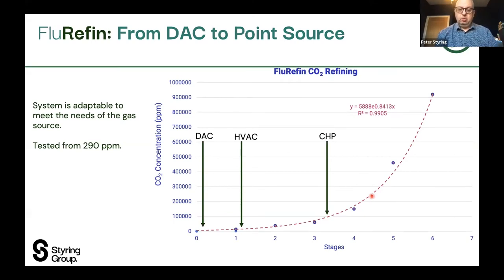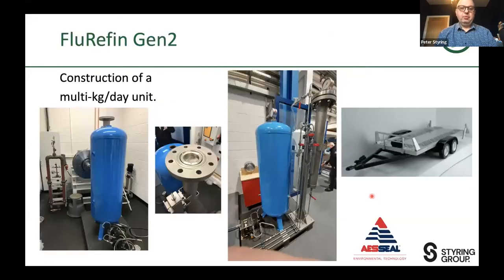We've now gone from the initial unit, which you see in the corner of this workshop, to the new system being produced by AES — AES Seal in Rotherham, close to Liberty Steel. The column has gone from a half-meter size column to a two-meter column that you see here. We've got the pipework and compressor in place, and it's going to go on a trailer so we can take it to different locations and test it in the real world, upping the TRL levels.